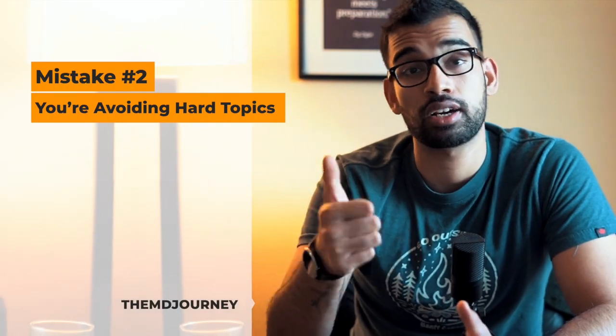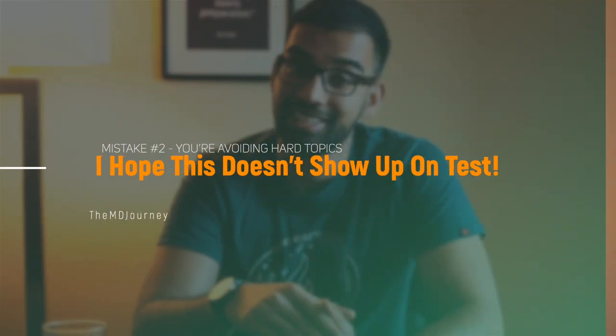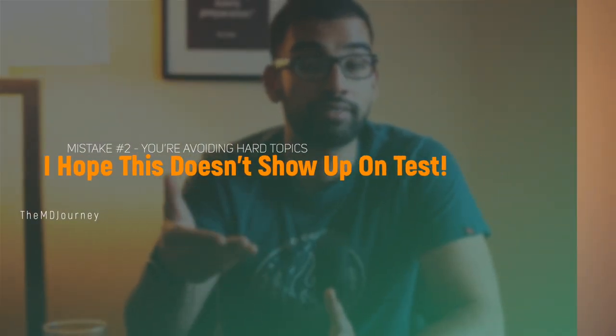Mistake number two, and I see this all the time especially with students I've coached through Step 1, is that you're avoiding hard topics. Most med students have certain topics that always trip them up — things like pharm, biochem, microbiology. We tend to avoid those topics instead of focusing more time on them. I always avoided HIV medications because I never felt like I had a lecture that taught it well, and I couldn't parse it out through First Aid. So instead of saying 'I really need to spend more time here,' I just said, 'I hope this doesn't show up on the test.' We're all guilty of that.